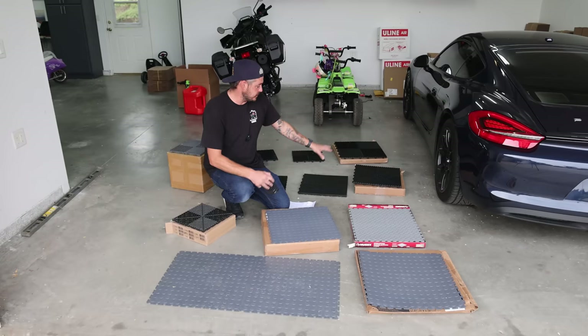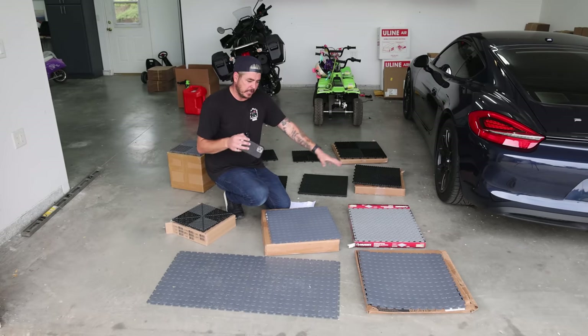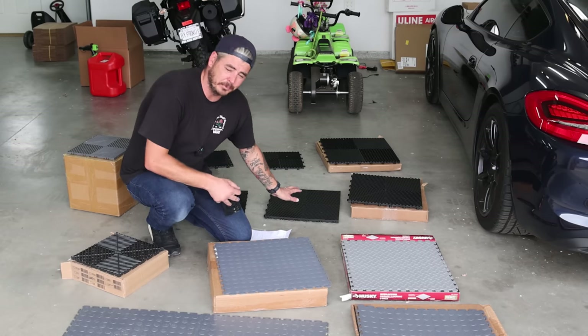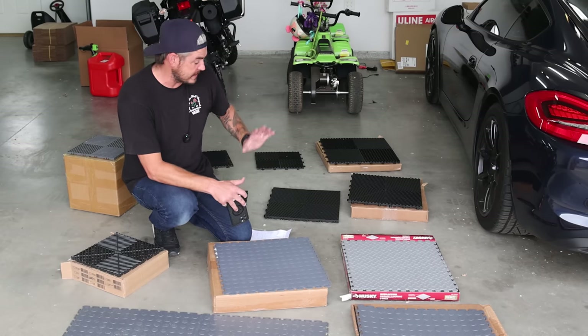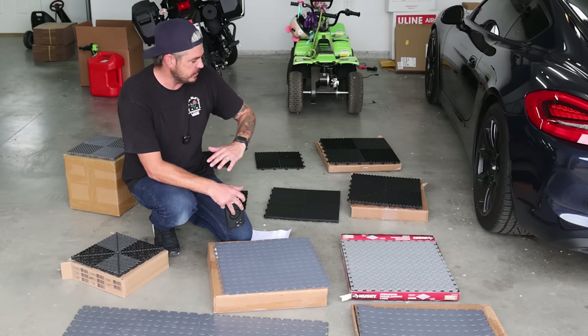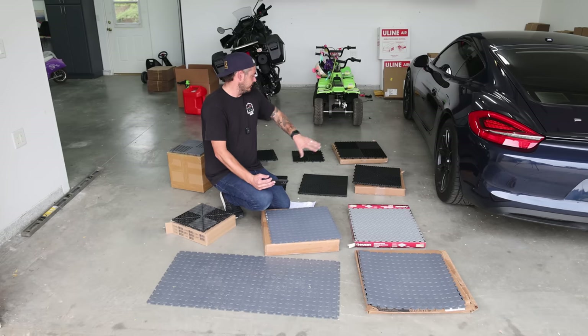One good thing about Swiss Trax is that they come in a bunch of different colors, so you can really dial it in — do a checkered pattern or some sort of design. They also make ones where you can print a logo on them. Swiss Trax is a leader in the game. That may be the best choice, but I'm trying to communicate value and be cost effective depending on your situation. Moving on to Race Deck.